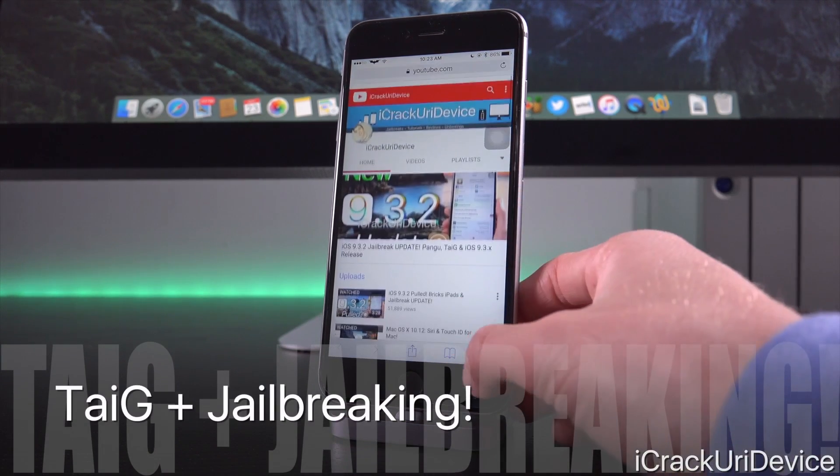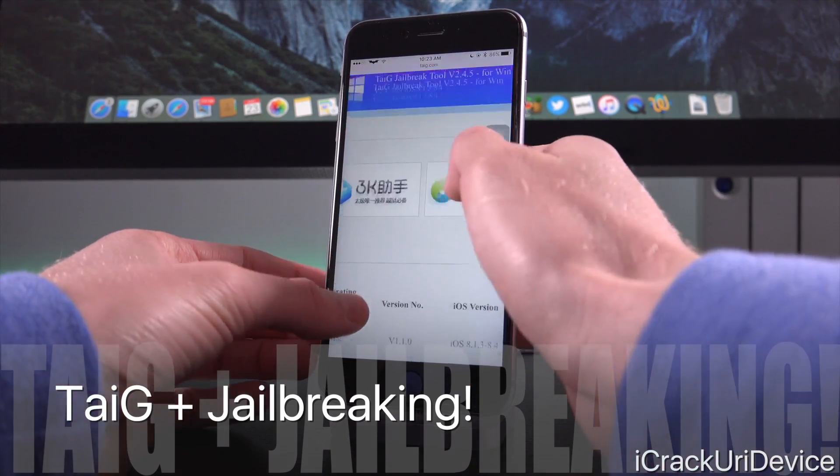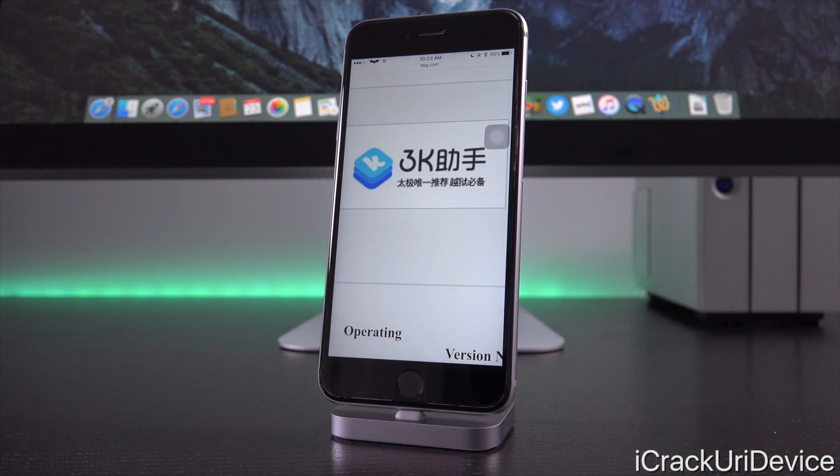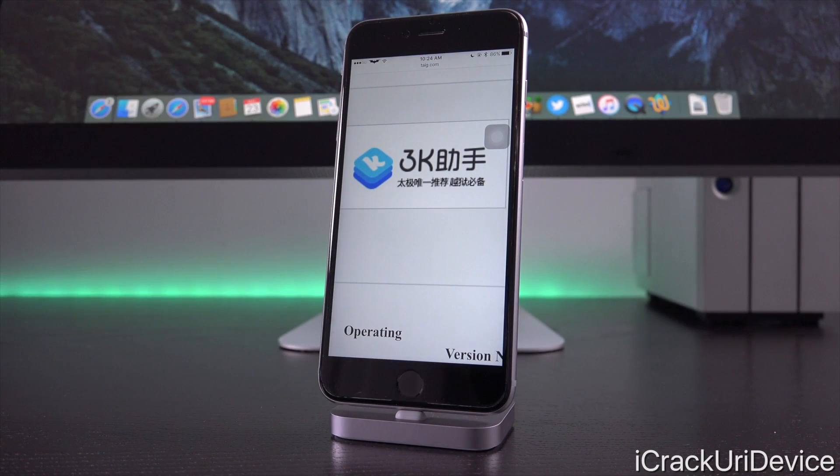As far as good news where jailbreaking is concerned, over the weekend news broke of 3K Assistant confirming that Taiji's interest has never faded where jailbreaking is concerned and that they're still active in development and still going to jailbreak new firmwares in the future. For those who don't know, 3K Assistant is a known associate of Taiji. As you can see on Taiji's main website, 3K Assistant aids in providing funding for Taiji to develop new jailbreak utilities and release them to the masses.